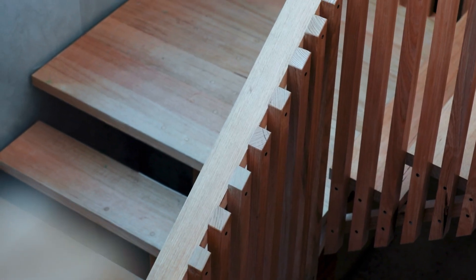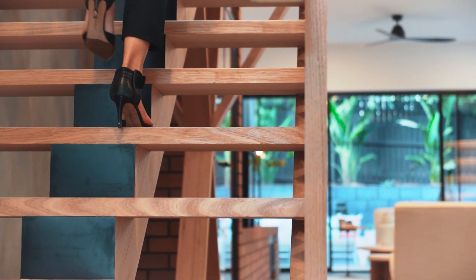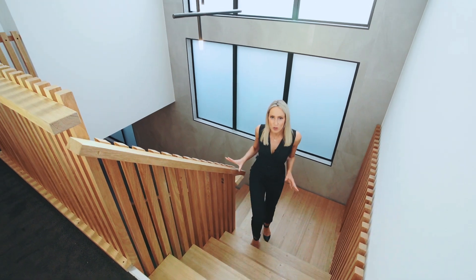This natural oak custom designed staircase is a work of art in itself, leading to the second floor where there are four good sized bedrooms and even a second living area.